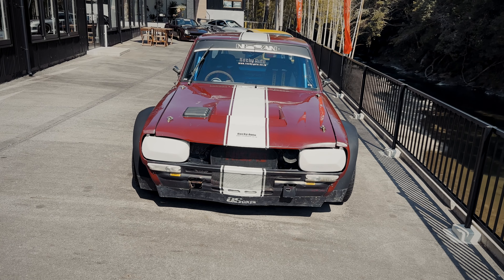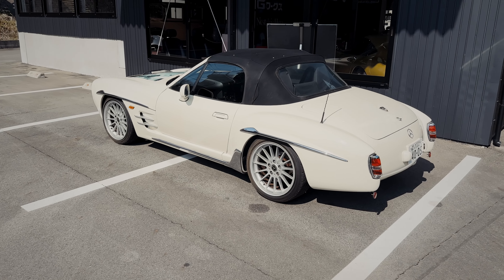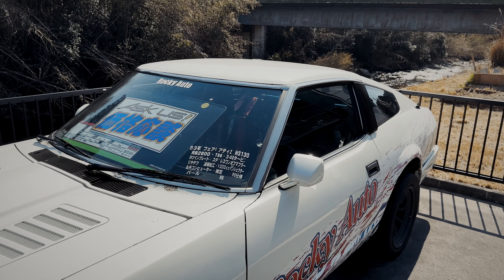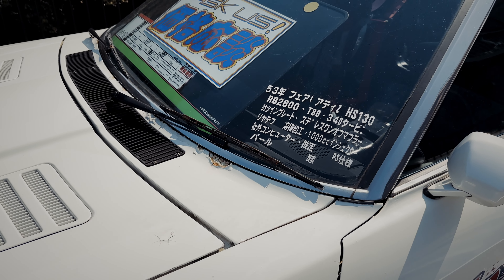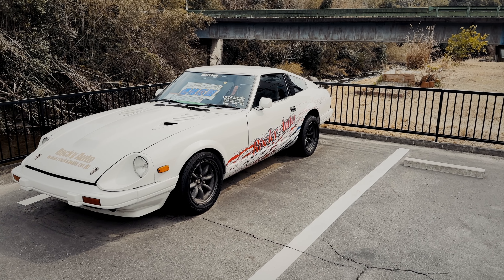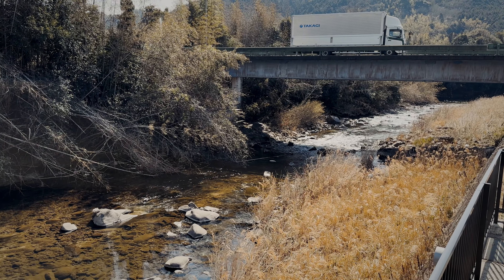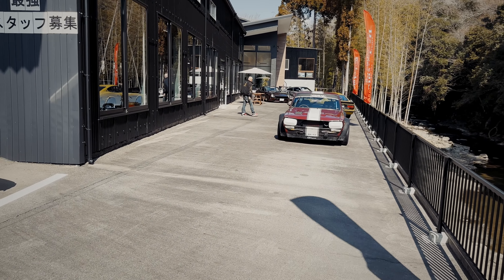There we go - Skyline GT. And over here we have another replica type vehicle. I believe everything here is for sale. This one looks like it might have been more of a racing type vehicle - I'm going to guess drag car because it has an RB26 T88 34D. Super super cool. What a place. It's just so beautiful, so calm. And there he is himself - Mr. Rocky.